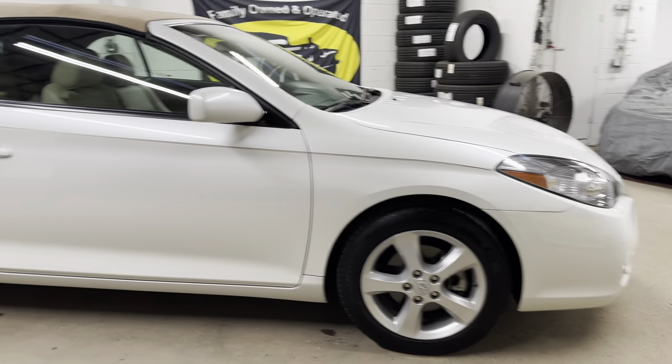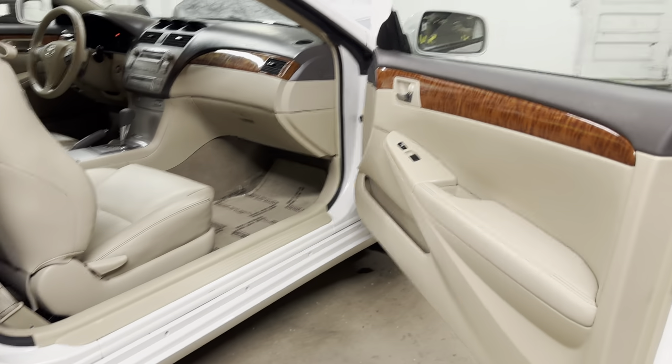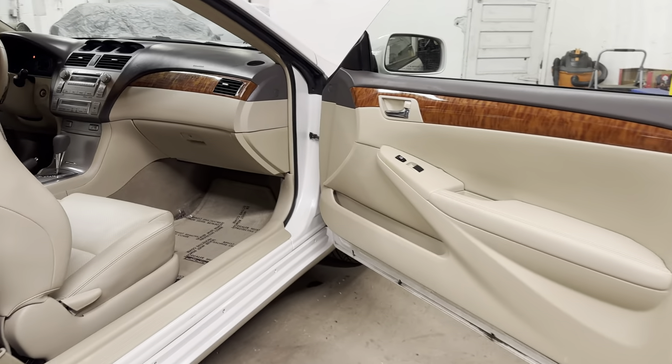Nothing beats it. Front-wheel drive, mid-size. What other options do you have if you don't want to go for a luxury car, all-wheel drive, or anything like that?